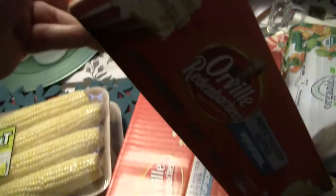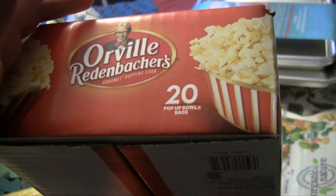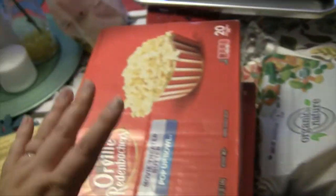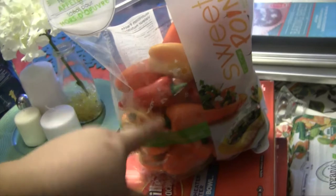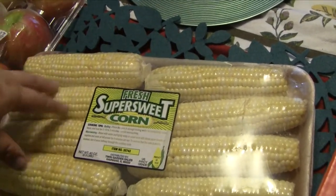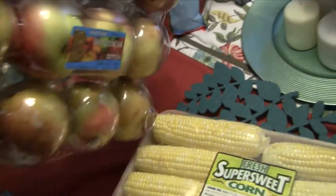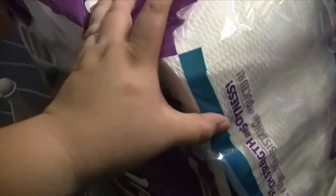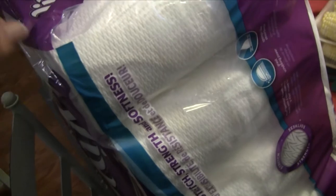We got two boxes of Orville Redenbacher's popcorn in the pop-up bowls — 20 in each box, and they were $5.99 each, so that's why we got two. We got the sweet mini peppers; the kids like those in their lunches. I got two packs of super sweet corn — three dollars each, eight ears per pack. Also got a pack of honey bear Pink Lady apples for about $7 to $7.99, and a 15-pack of Viva Vantage paper towels for around $12.99.